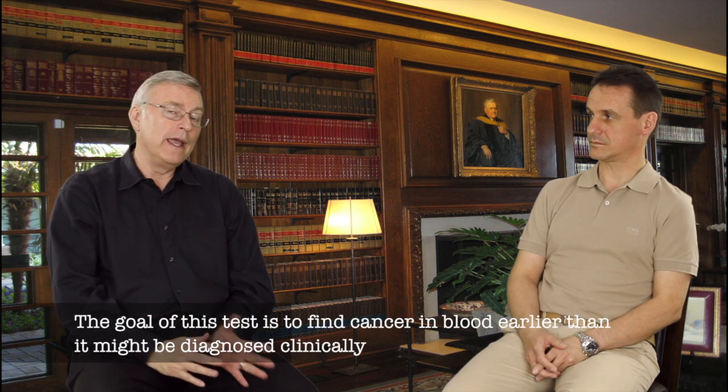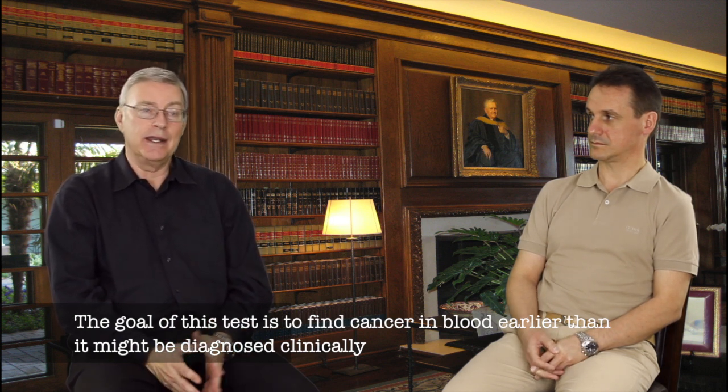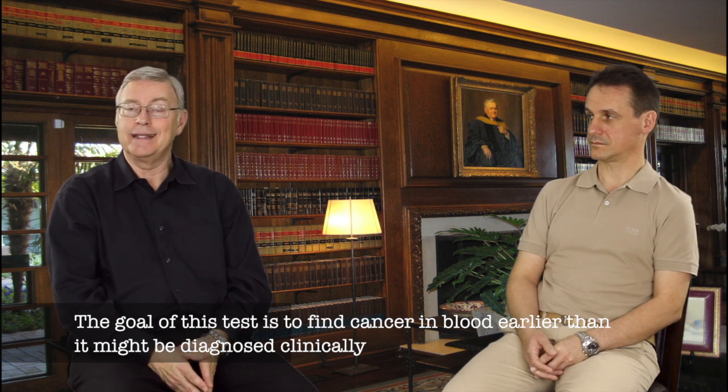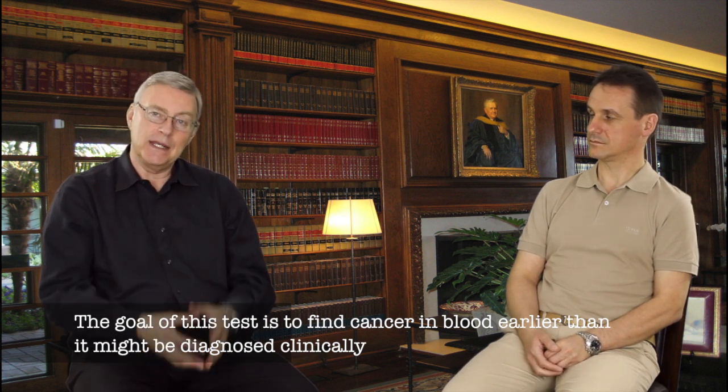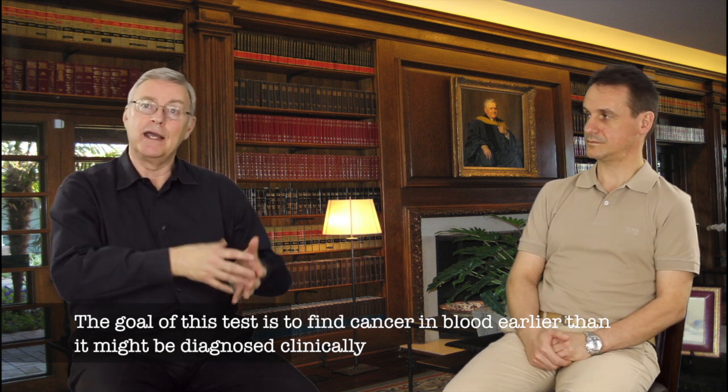we have found it to be one of the better tests to find cancerous stem cells or tumor cells in the bloodstream, way before they could even be detected by CT scan, MRI, PET, or anything like that — because there's a certain mass that has to accumulate for these other measuring devices